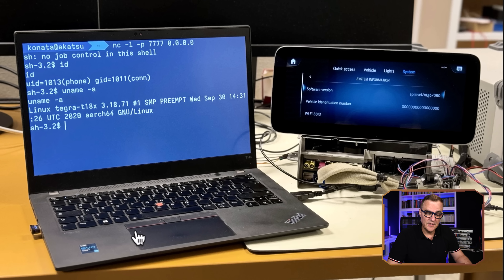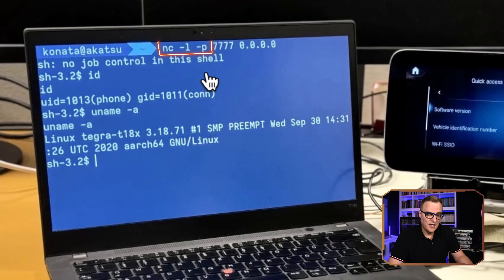Here's a Mercedes entertainment system with a reverse shell. Basically, with a reverse shell, you get the car to access your system over TCP/IP — in other words, the protocol used on the internet — and you control the vehicle. In this example, we're using Netcat, and basically we get control of the vehicle from this computer.